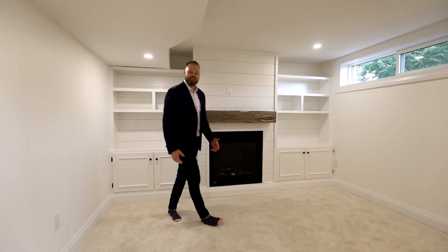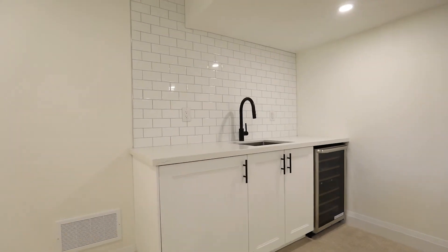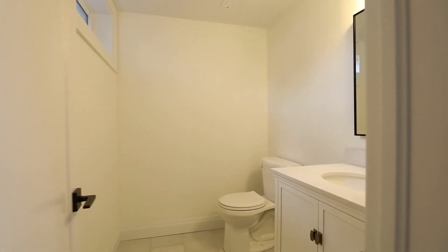In case the upper level didn't sell you, this lower level has a fantastic sized family room with custom built-ins, a gas insert, as well as a wet bar, and an additional two-piece bath.